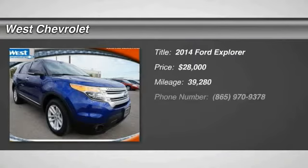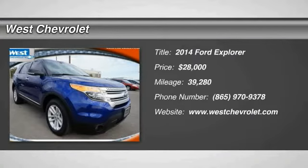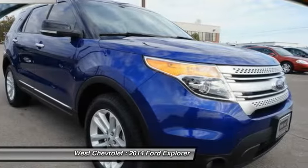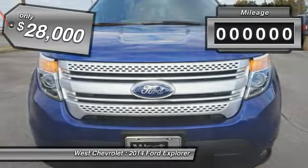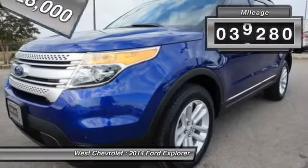The 2014 Explorer — you've got a lot of capabilities to call on in a Ford Explorer. Don't underestimate your choices; it is priced below $30,000. This vehicle has less than 40,000 miles.